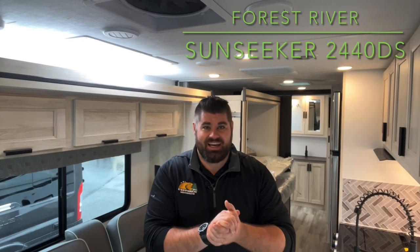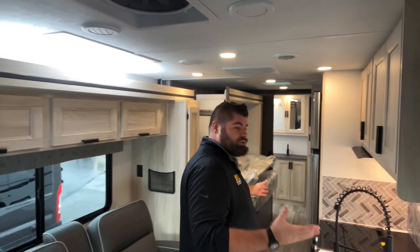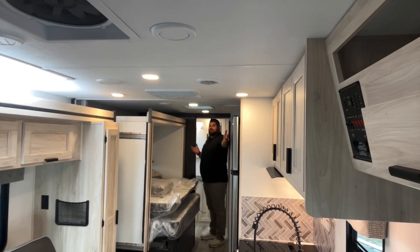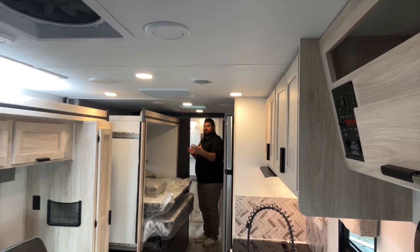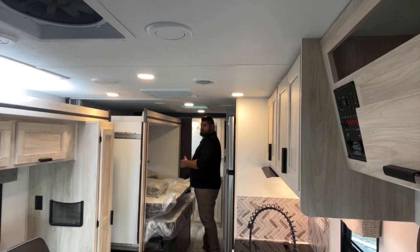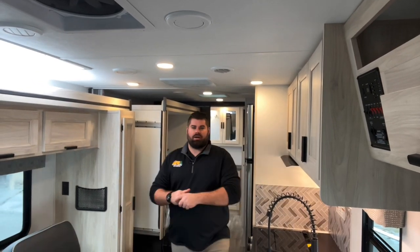What's up everybody? This is Nick with Tom Shaver's RV and today we're going to show you the 2023 Forest River Sunseeker 2440 DS on their Ford 7.3 liter V8 engine. I'm going to show you the inside with the unit closed up so you can see the walking space you have. You can go all the way to the back bathroom without even taking the slides out — a big advantage on this camper. Let's check this unit out.